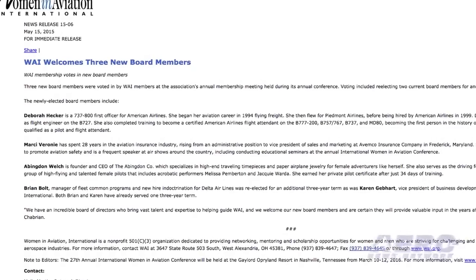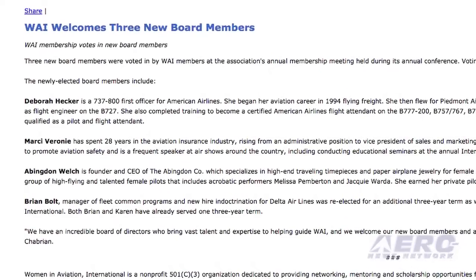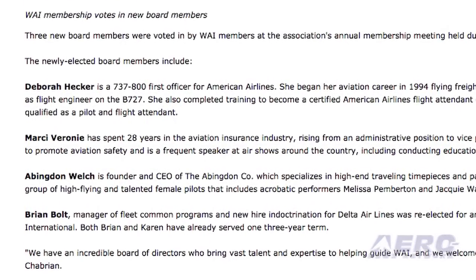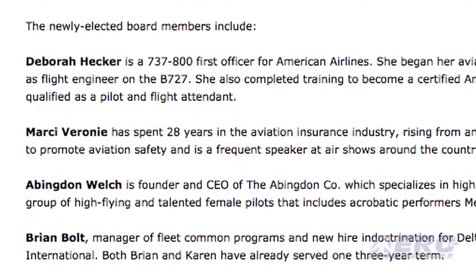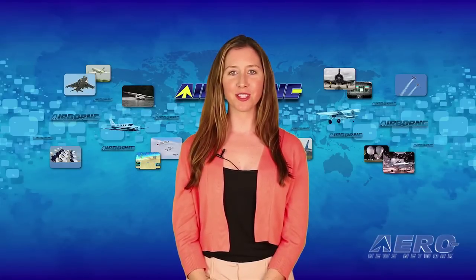Three new board members were voted in by WAI members at the association's annual membership meeting held during its annual conference. They are Deborah Hecker, Marcy Veroni, and Abington Welch. Two existing board members were re-elected. That's it for today's trip around the patch — now let's move on to the rest of the news.